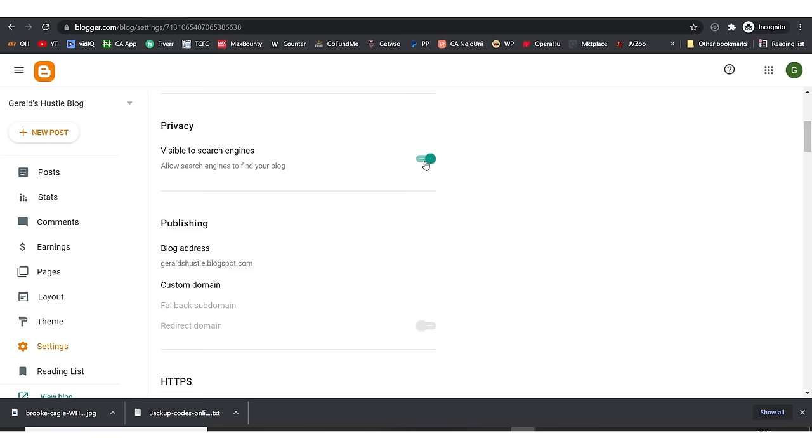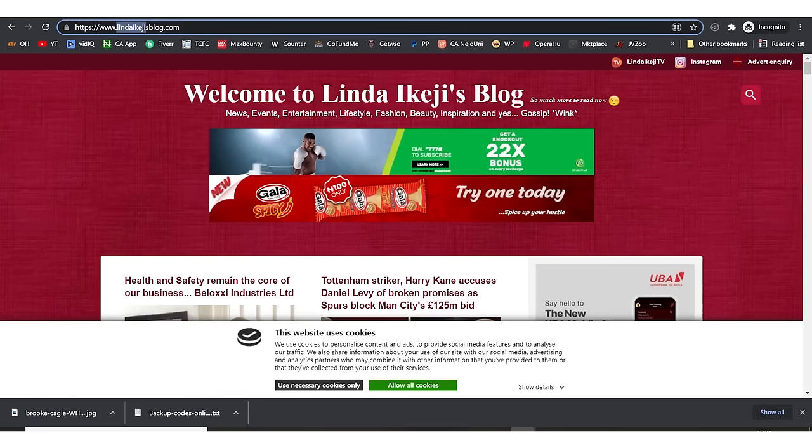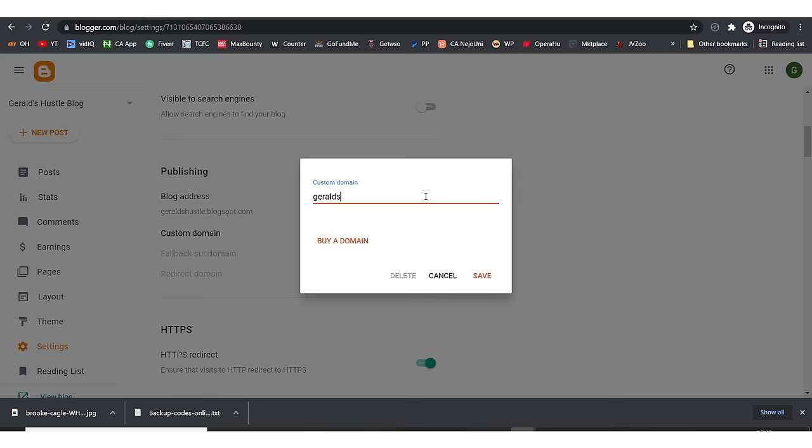Make sure 'Visible to search engines' is turned on — you actually need search engines to find your blog. Our blog address is 'geraardhustle.blogspot.com', just like the websites I showed at the beginning started with blogspot.com before upgrading. What you need to do is come to Settings, scroll to the bottom, and click on 'Custom Domain' — this allows you to get your own domain.